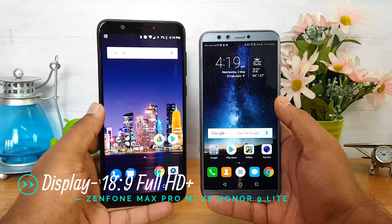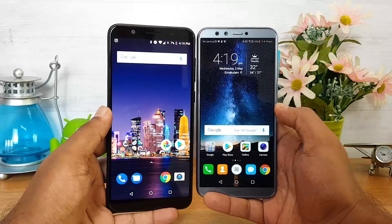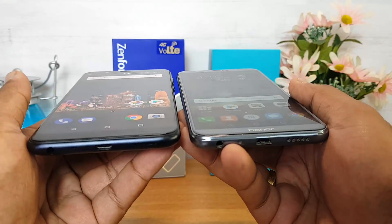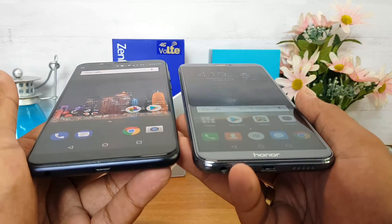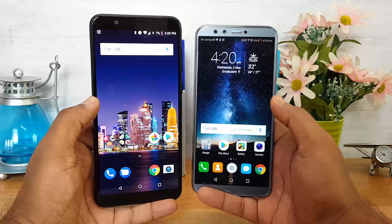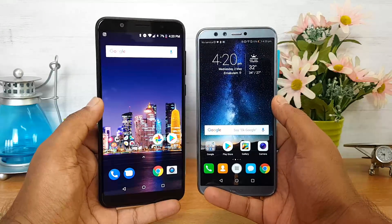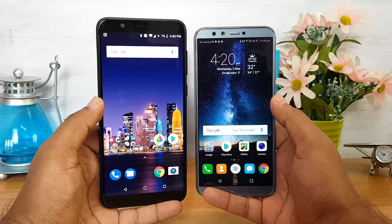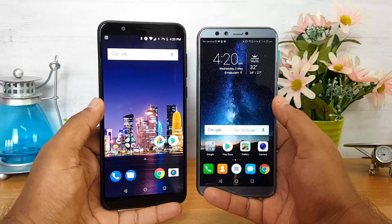Next up, displays. The ASUS ZenFone Max Pro M1 has a 6-inch display while the Honor 9 Lite has a 5.65-inch screen. Both devices have 2.5D glass and overall display quality looks pretty good on both phones. Viewing angles are quite good on both, but brightness levels are slightly better on the ASUS ZenFone Max Pro M1. Neither device offers any display protection. Overall, if you want a larger display with better brightness, the ASUS ZenFone Max Pro M1 at 5.99 inches is slightly better here.